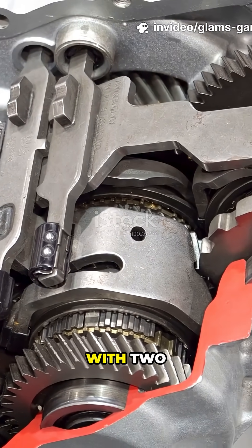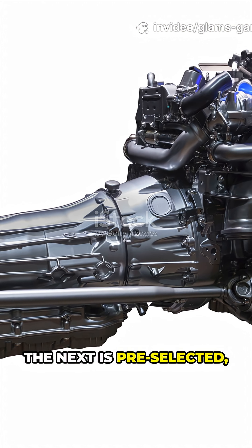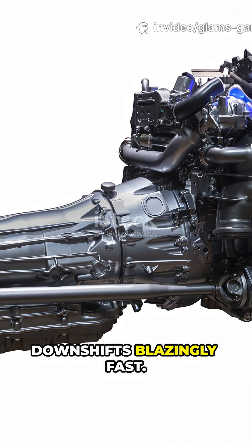DCTs are automated manuals with two clutches — one for odd gears, one for even. While one gear is engaged, the next is pre-selected, making upshifts and downshifts blazingly fast.